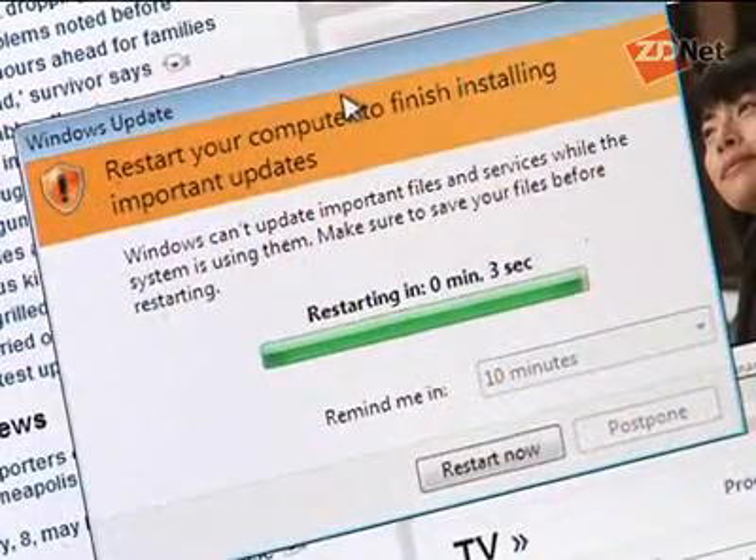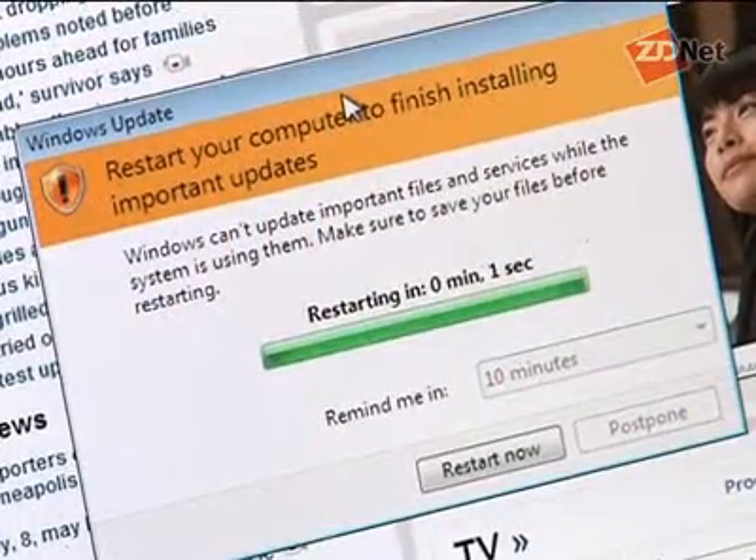Hi, I'm David Berlin with ZDNet. If you saw one of my technology shakedowns last week, then you would have seen how Windows Vista is forcing users to reboot their computers with no way of intercepting that reboot.